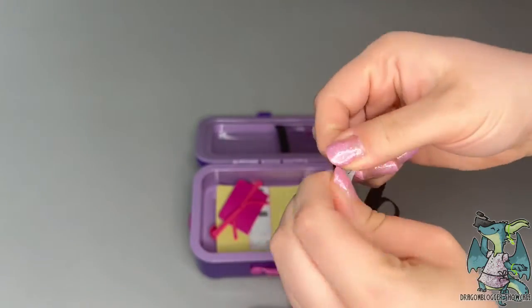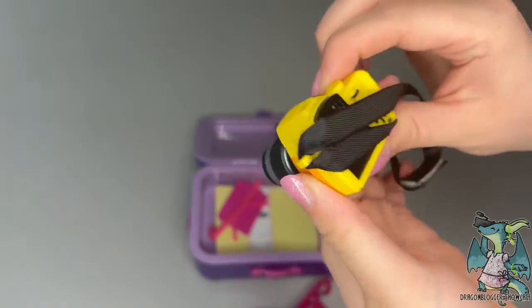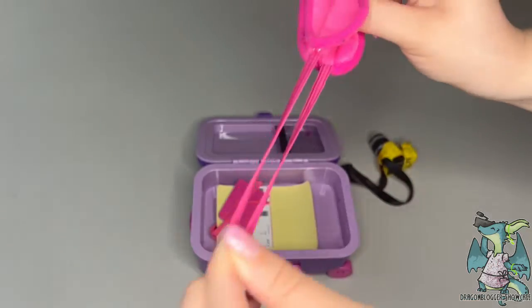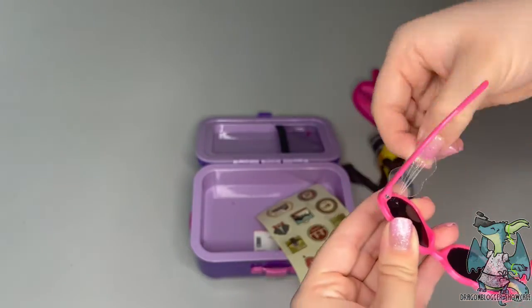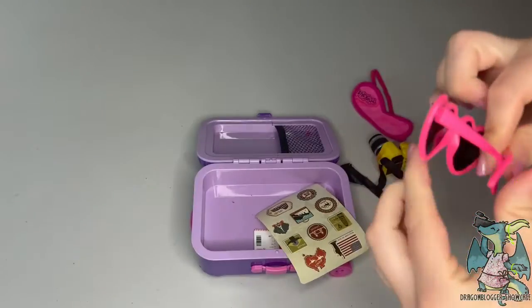You can easily mix and match these doll accessories and switch it into different creative scenarios. These accessories were designed for an 18-inch doll, and it's a perfect addition to any dollhouse or collection.